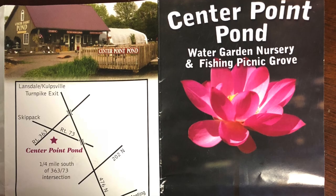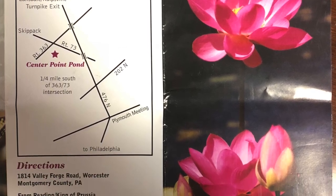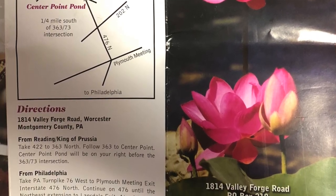Hi everybody, Suzy Q here at QAquatics and today we are at one of the most amazing pond stores I've ever seen. Let me show you around. This is Centerpoint Pond and it's up in Montgomery County, Pennsylvania.